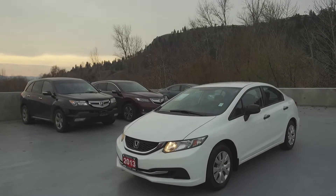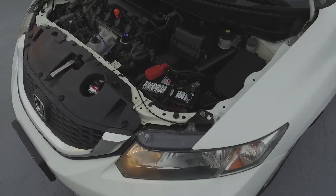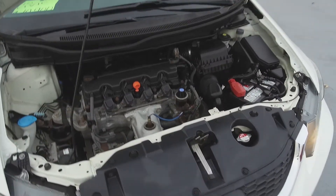Hey, it's Chris from Harmony Honda, and we're taking a look at a pre-owned 2013 Honda Civic DX. Under the hood we have a 1.8 liter 4-cylinder engine which produces 140 horsepower.